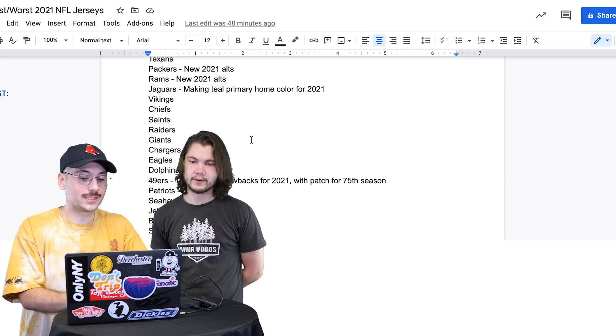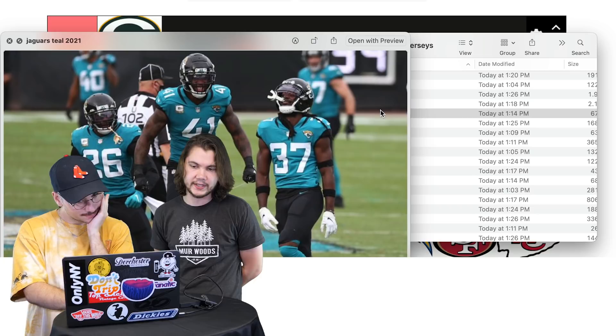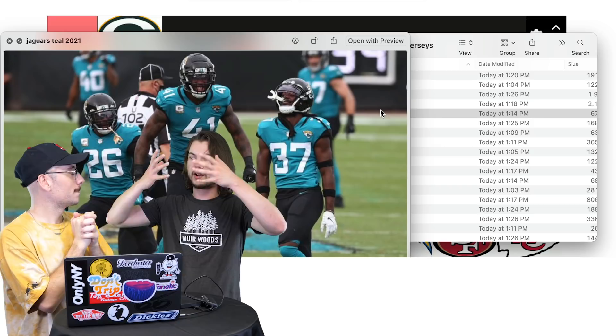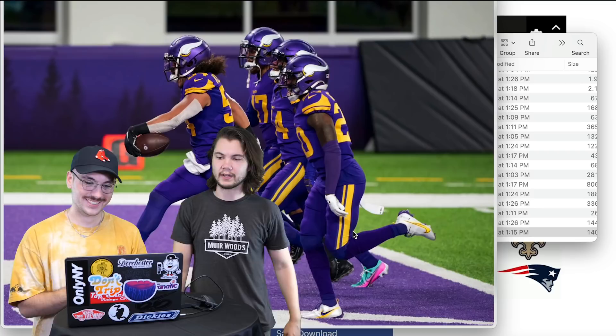Jaguars — a little bit of news for 2021: they're making teal their primary home color. I think it's better that way. I always liked the Jaguars teal — it feels a little different. I like these. I'm not thinking quite S but A. The gradient helmets go from black to teal — I love that version. A for Jaguars.